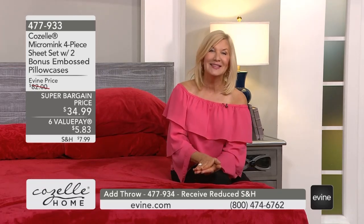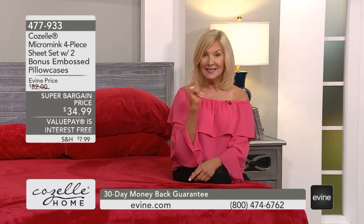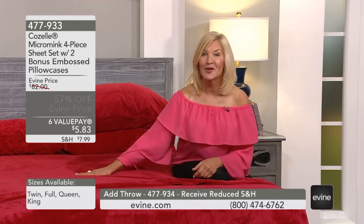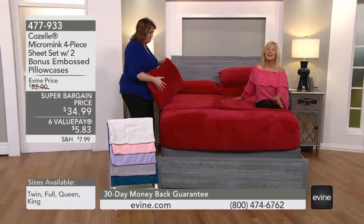Use our value pays to get this home. They're interest-free — it's not a layaway program. It's an interest-free payment where you make six of them. We'll show you the small amount you pay every month for six months until you've paid it off with no interest. Maybe that makes you want to get two sets or three sets — the pink for your granddaughter and the burgundy for you. Remember, it's item 477-933.